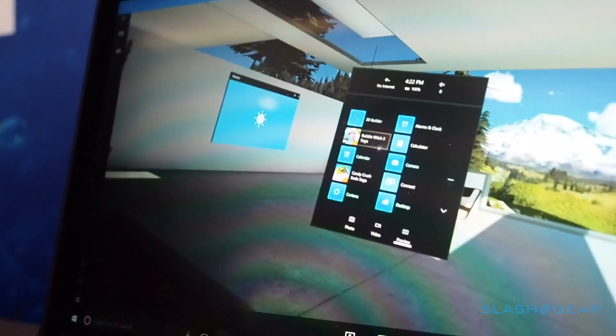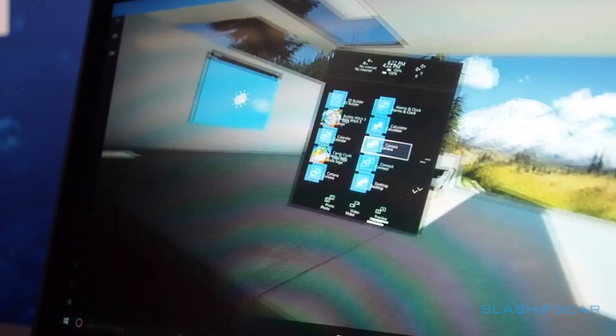What that's going to allow you to do is play different games as well as use different software features such as Word or Skype, essentially bringing VR to Microsoft's platform.